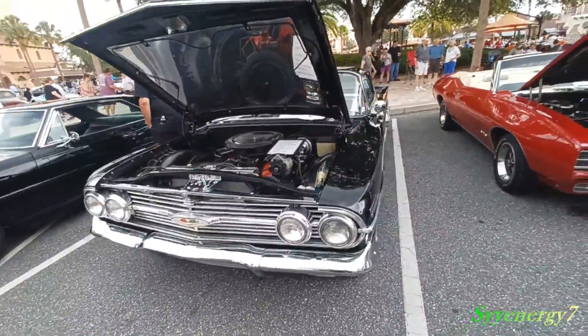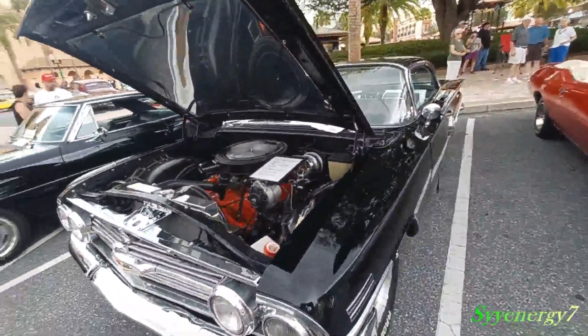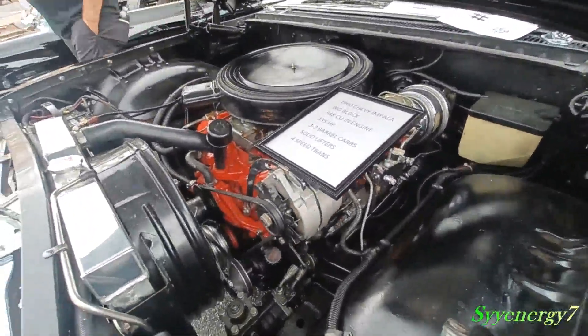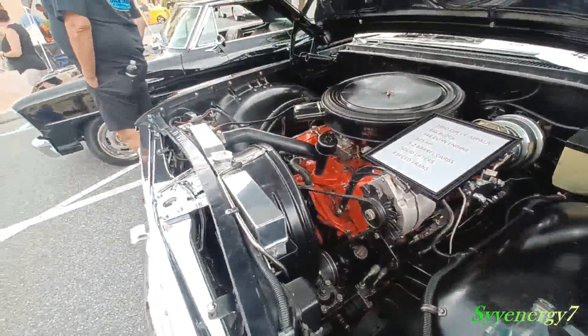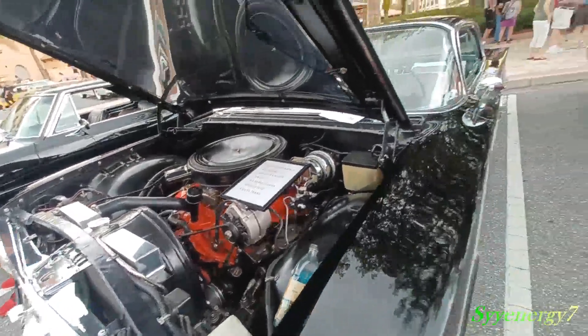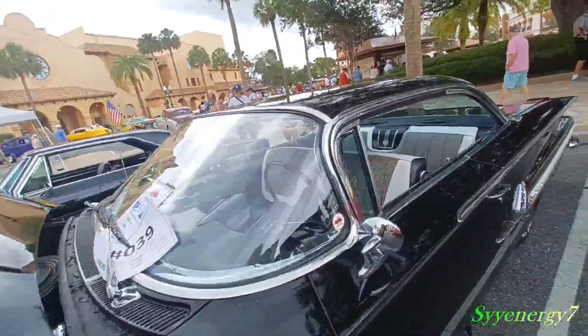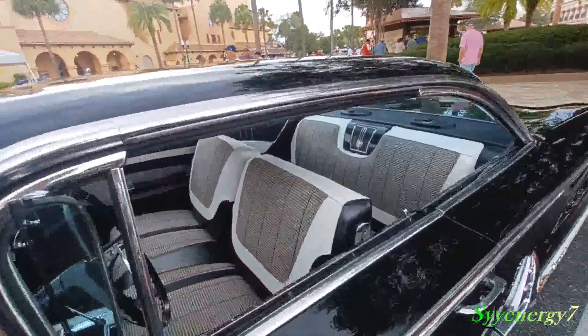Here we got a 1960 Chevy Impala. It's got the 348, 335 horse, 3x2 barrels, solid lifters, 4-speed transmission. This is a super hot car back in the day, still is today. It's got the houndstooth interior.